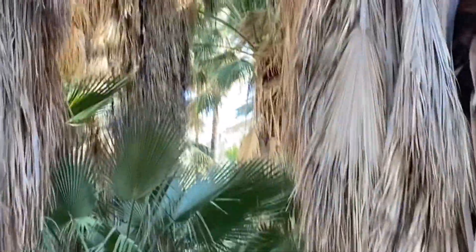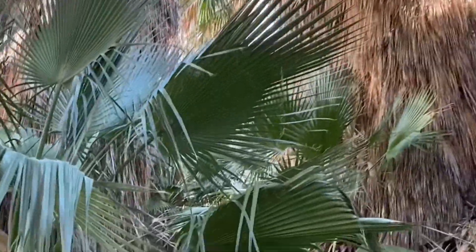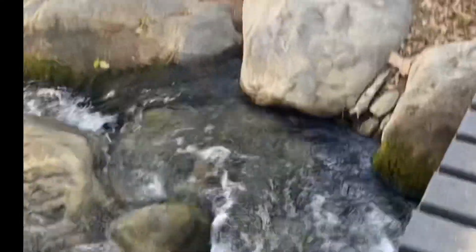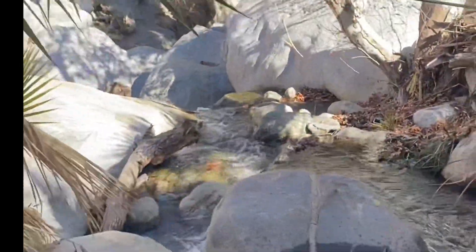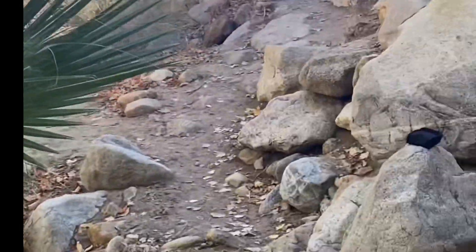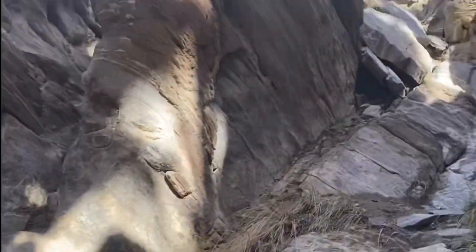I just absolutely love it — if you've never been, I highly recommend you go. Look at these crystal pools of blue water that pool up out of natural springs, and here's the natural running stream that comes down through the mountains and cuts through these palm canyons, making them into such beautiful lush oases. These trails are just so like out of a storybook, honestly.